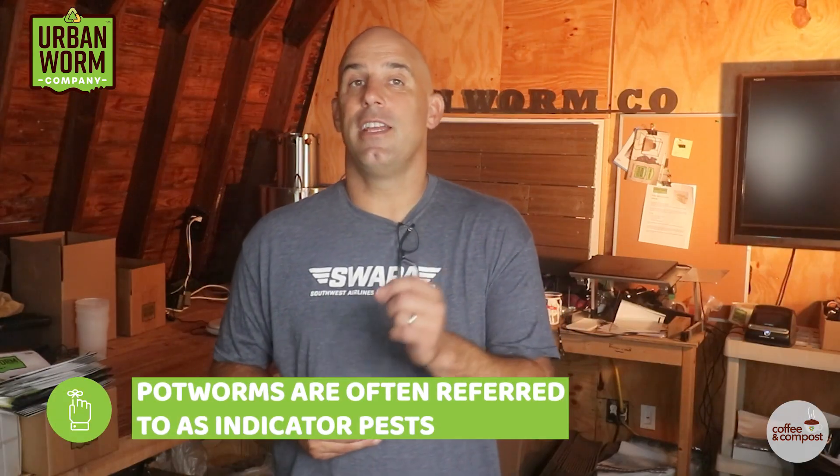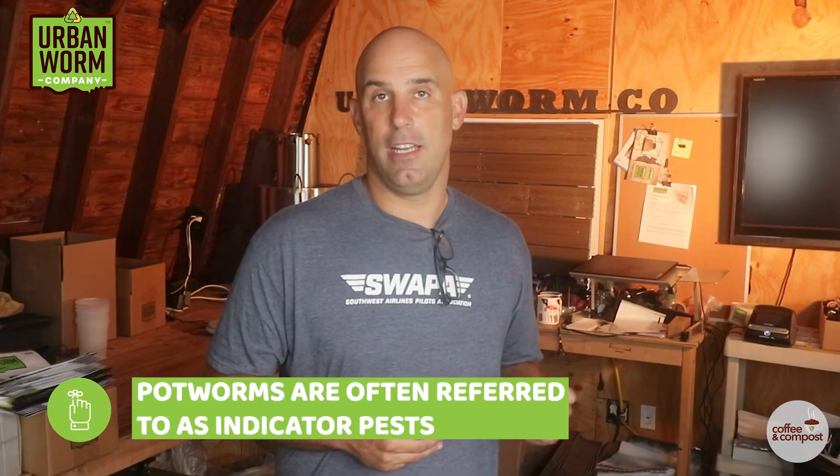Potworms are like mites in that they are often referred to as an indicator pest. This means they're not a problem by themselves. They won't harm your composting worms and they won't out-compete them for food, but their presence indicates that things may be off in your bin.